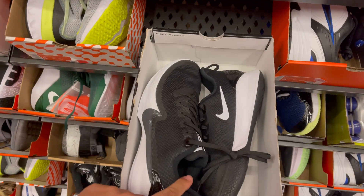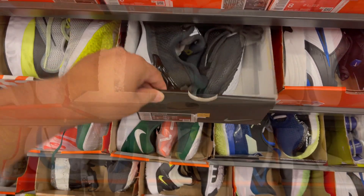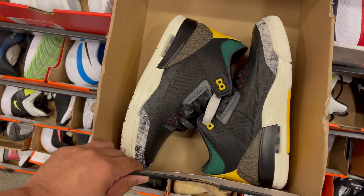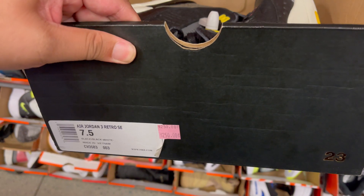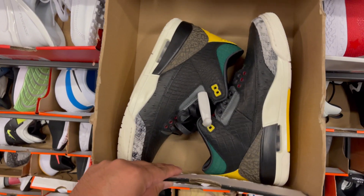The Fortnite collab is about 25% off — size 8 right there. And they have the Jordan 3 Animal Instinct 2s. This one is in a replacement box — it's too much for a replacement box at $250. That's retail price.